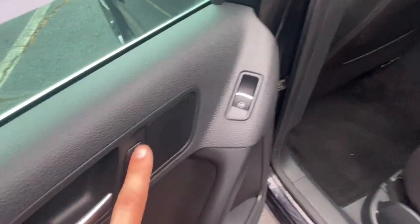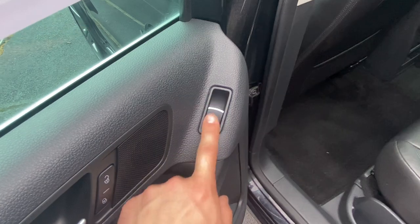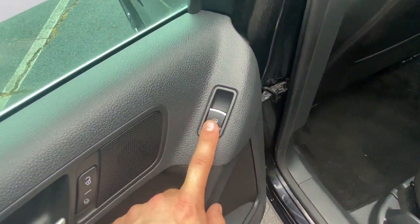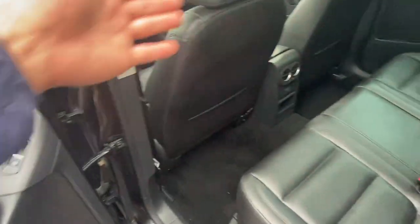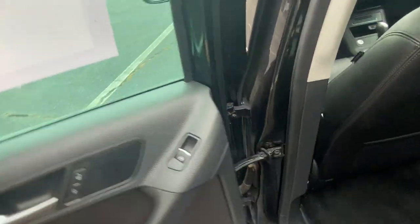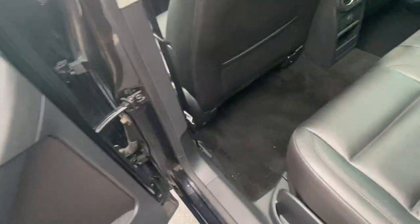All four windows — here's your door lock — are going to be one-touch automatic up and down. It's no longer just a luxury for the people sitting in the front or just the driver. All four people get it. The driver can control all four with one touch, and same with the people in the back seat.